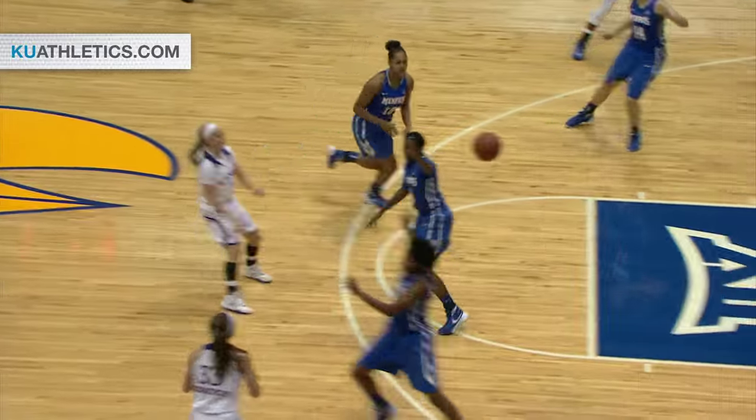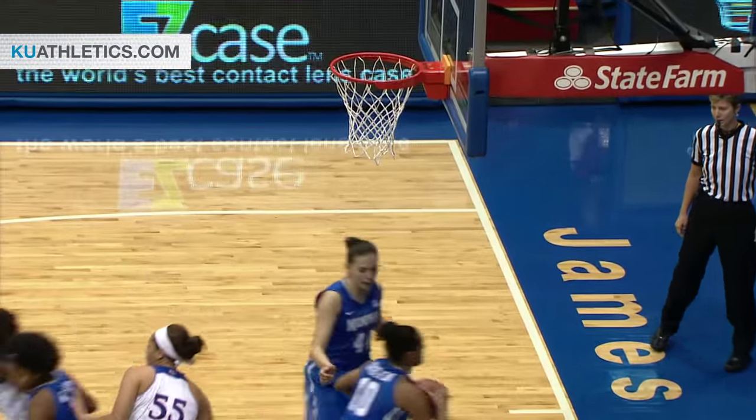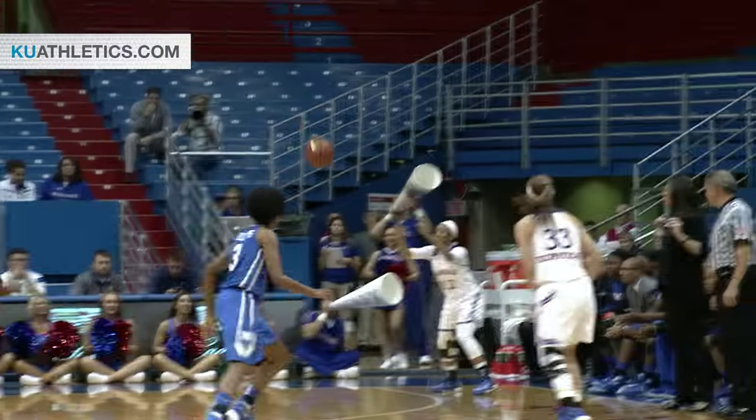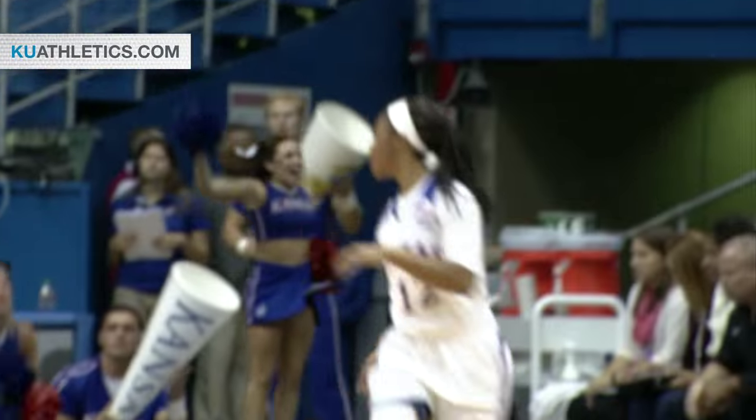Picked up by two defenders, gets around them both, flips it right corner. Here's O'Neal's triple — and bouncing up, bouncing in. Jayhawks by seven. Shooter's roll — sometimes when things are going well for you, they just bounce like that.